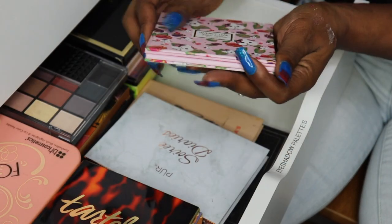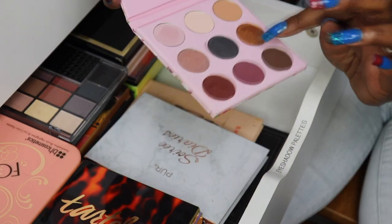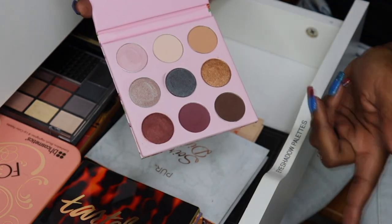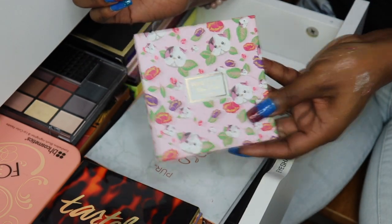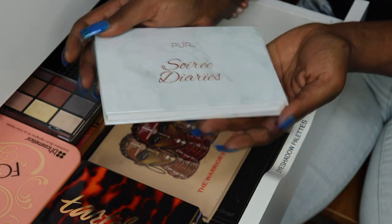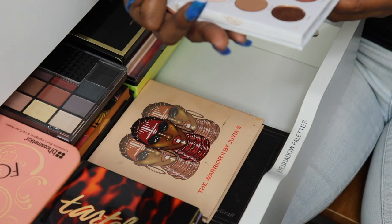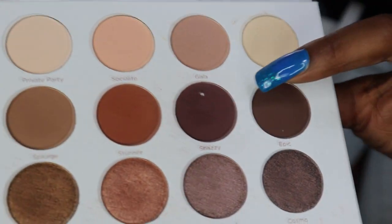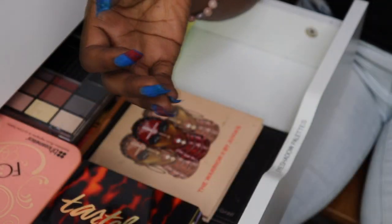Same thing with Winky Lux — this Kitten palette I got in Boxycharm, it survived a lot of declutters but now it is time. My Pure Anarchy — I like this but I think that's mold on the palette. I can see a white dot right there, so we're going to throw this one in the trash.